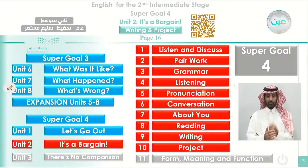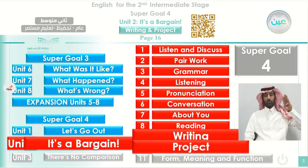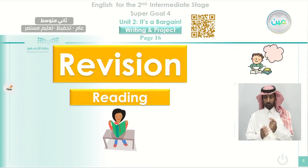We are still in Unit 2, under the title 'It's a Bargain.' Today we are studying two topics: the first one is writing and the second one is project. Before we start, we make a quick revision on the previous lesson. You remember in the previous lesson, we studied reading.